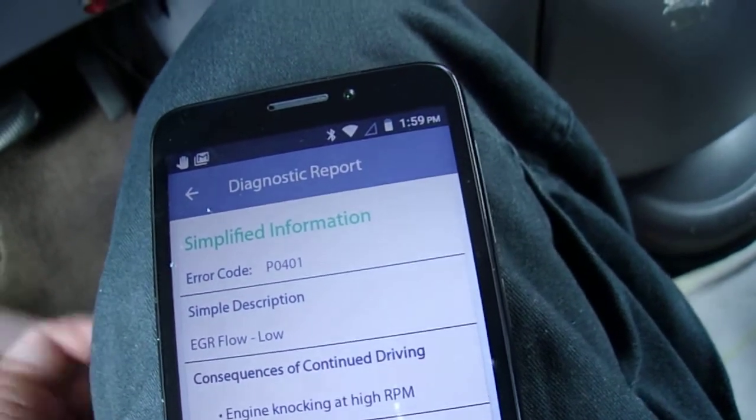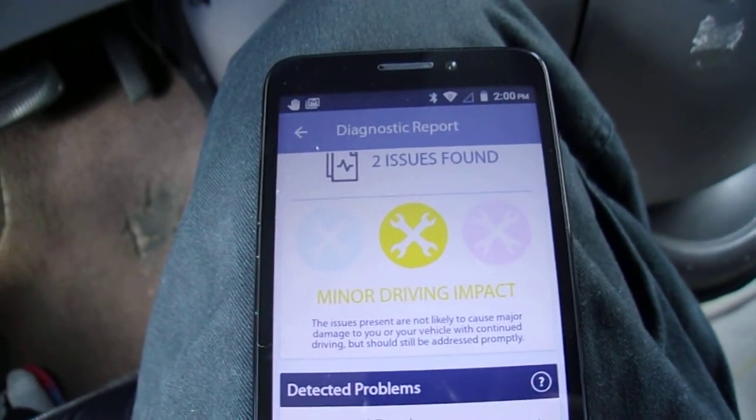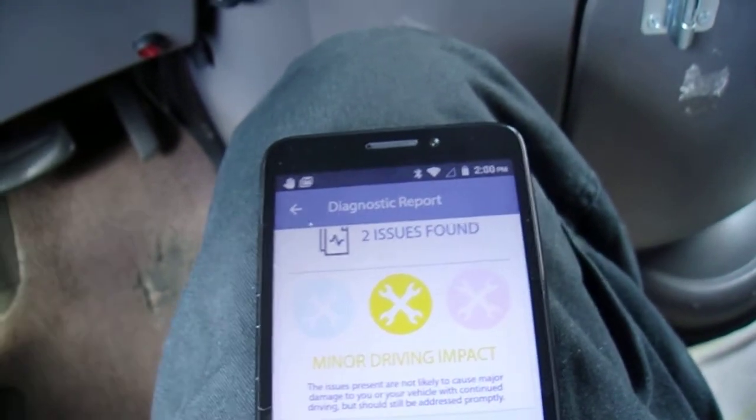Hope this helps you guys out if you had no idea why your Fixed module was not syncing up.